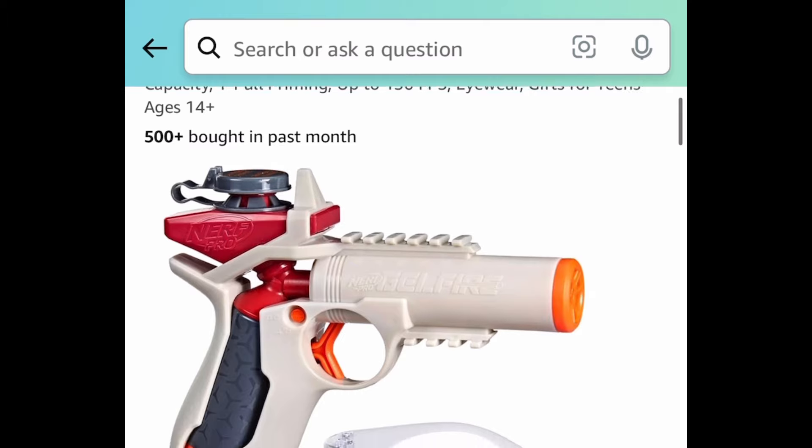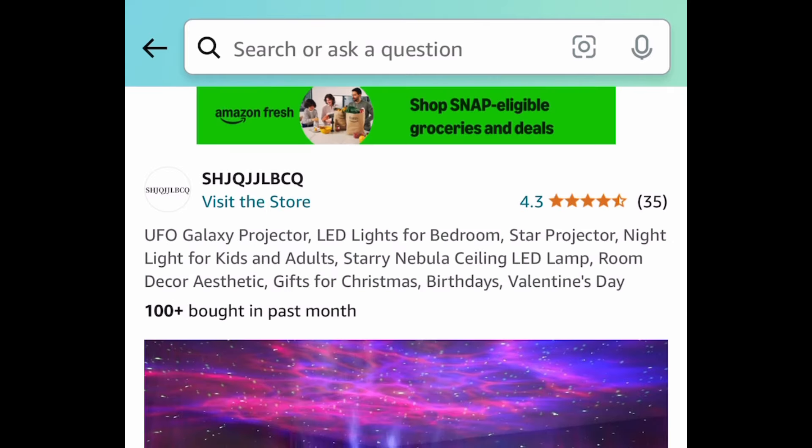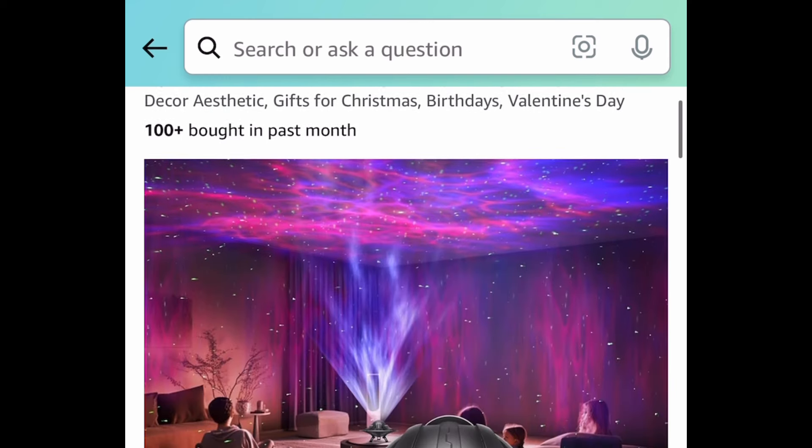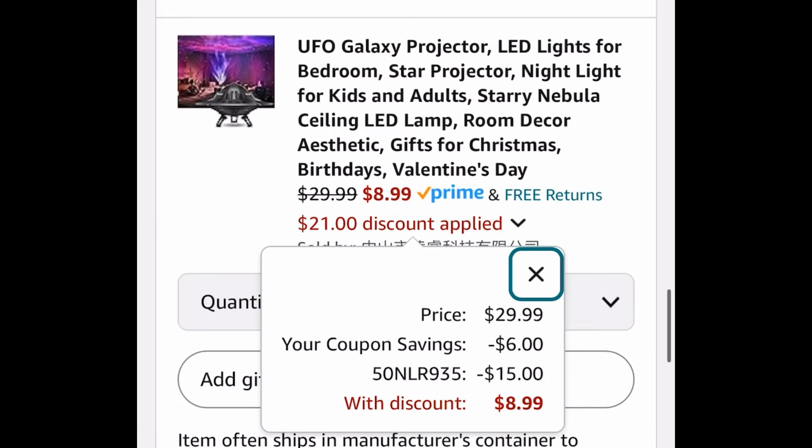Next, the Nerf Pro Gel Blaster is price dropped down to just $4.99. Next deal, here we have this UFO Galaxy Projector — this is how it looks like right here. We have a coupon and a code and we're gonna save big. We're bringing this all the way down to just $8.99.